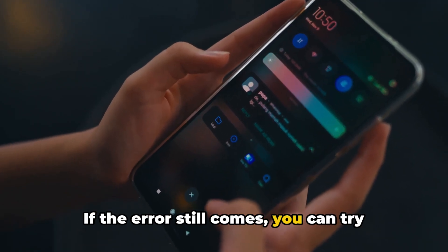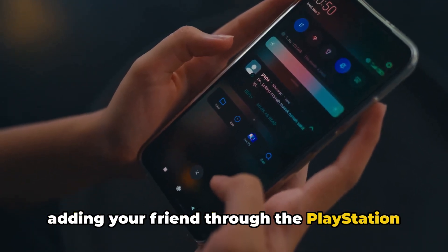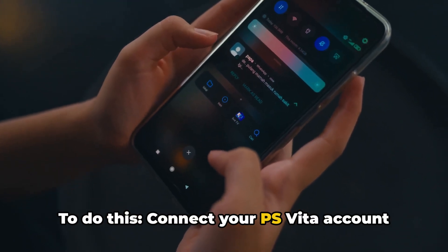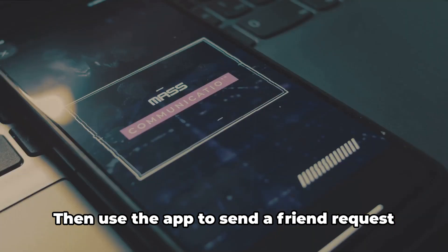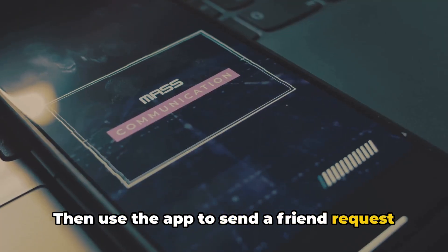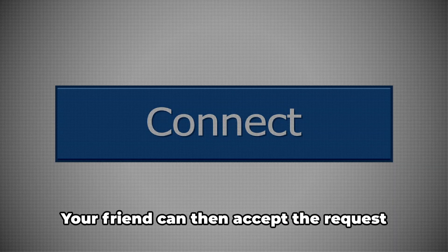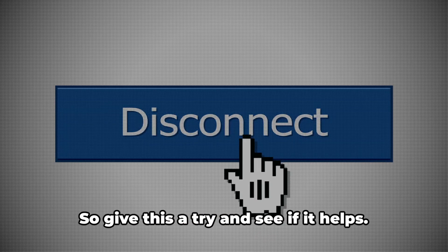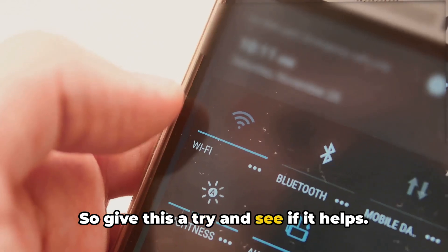If the error still comes, you can try adding your friend through the PlayStation mobile app. To do this, connect your PS Vita account with the PlayStation app on your phone. Then use the app to send a friend request to your friend's PS Vita account. Your friend can then accept the request on their PS Vita, so give this a try and see if it helps.